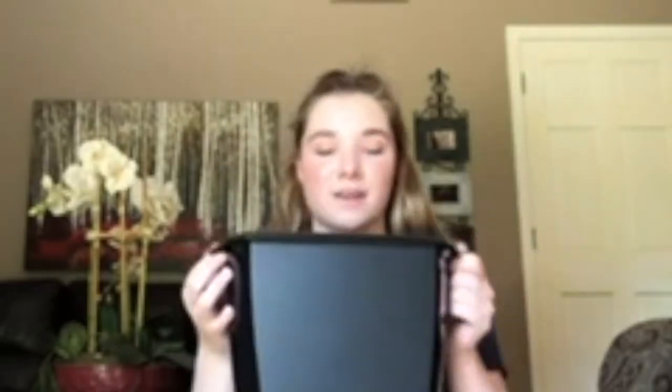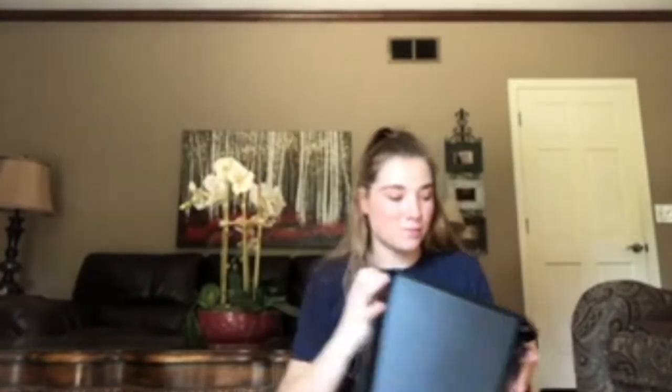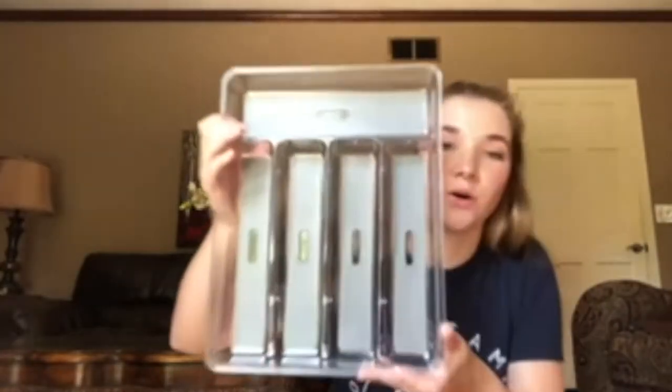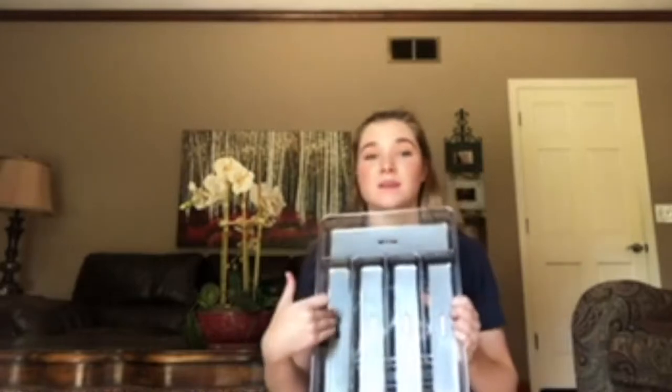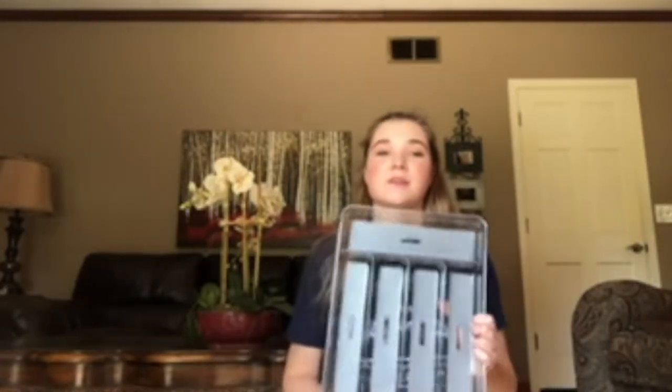It's a trash can. My favorite. You just put trash in there. Yeah, so it's going in her bathroom. It's just plain black, simple. Next is a silverware holder so you can put your forks, spoons, knives, more spoons, and more knives. Hopefully it fits. We don't really know the measurements of anything.